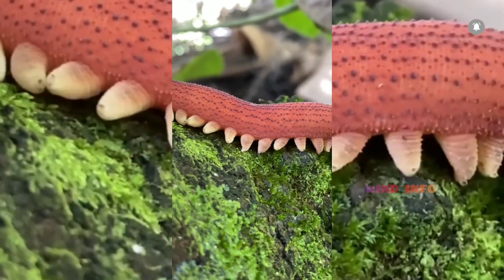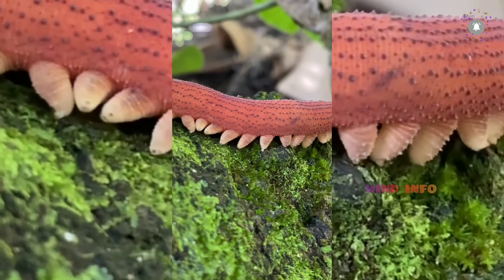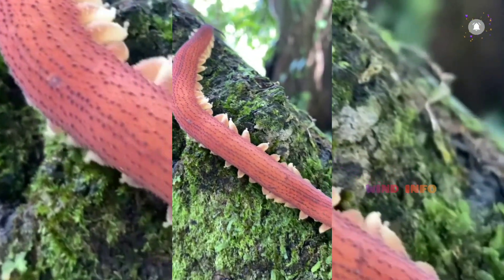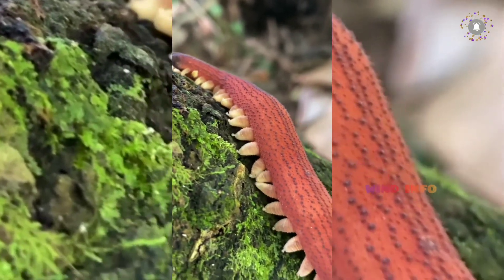Do Velvet Worms make good pets? Velvet Worms are careful about going after prey, because it takes a lot of energy and calories to produce the glue they use for hunting. There are several different species of Velvet Worm, so feel free to check them all out. Some come in rather beautiful colors and can be a really cool pet to care for.